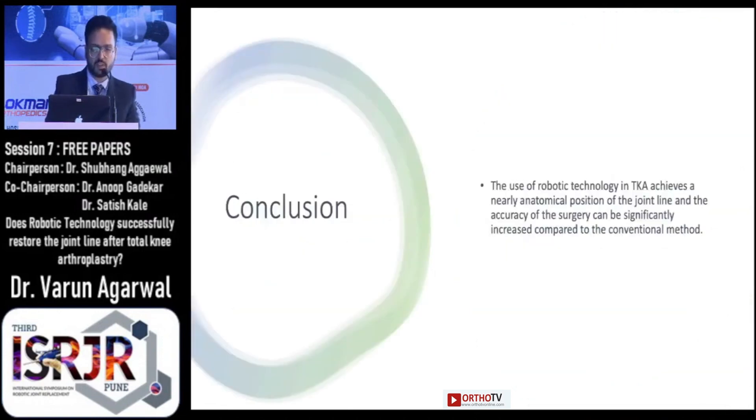We concluded from our study that the use of robotic technology in knee arthroplasty achieves a nearly anatomical position of the joint line, and the accuracy of the surgery can be significantly increased compared to the conventional method.